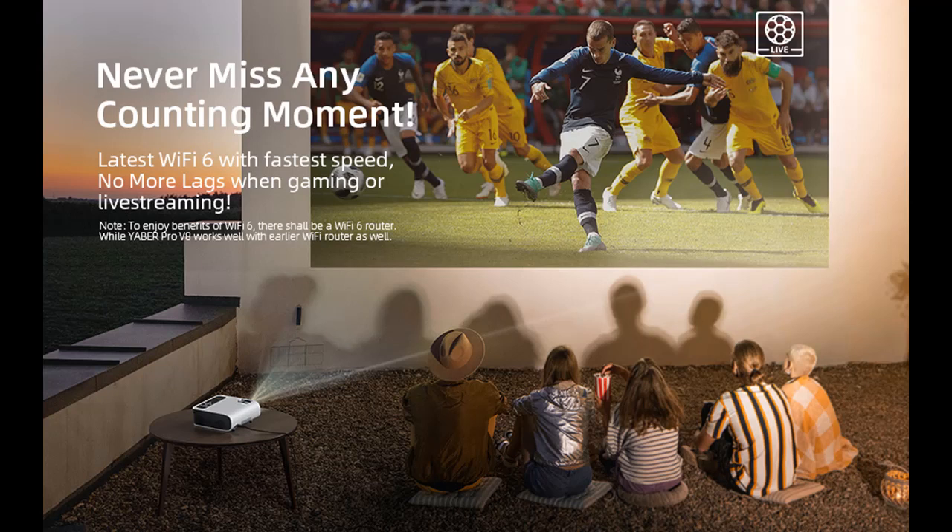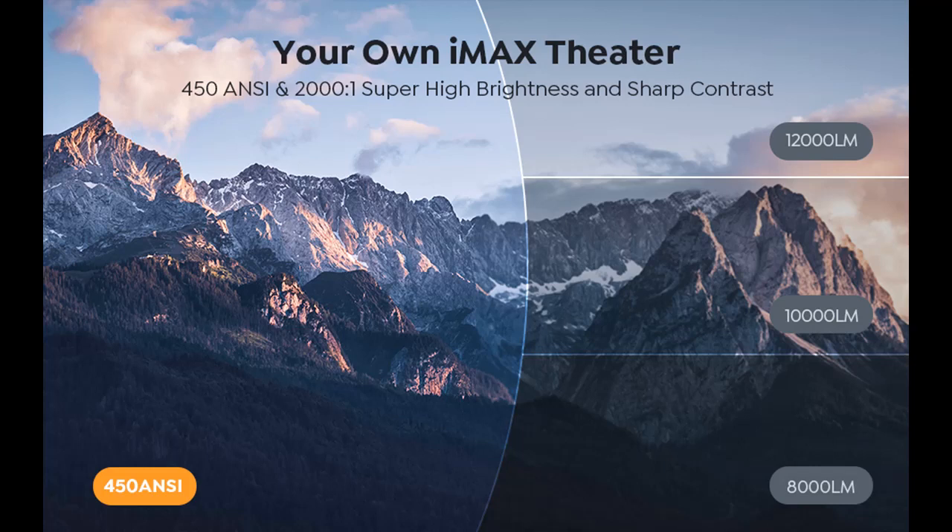This 4K projector can adjust vertical and horizontal angles plus or minus 50 degrees via the 4D/4P Keystone Correction function. With the zoom function, this projector can also reduce the image size to 50% without moving.